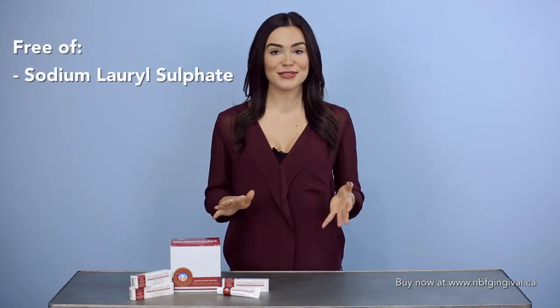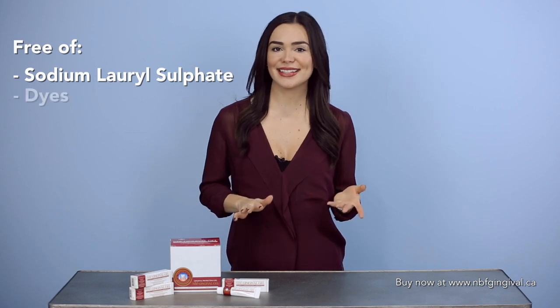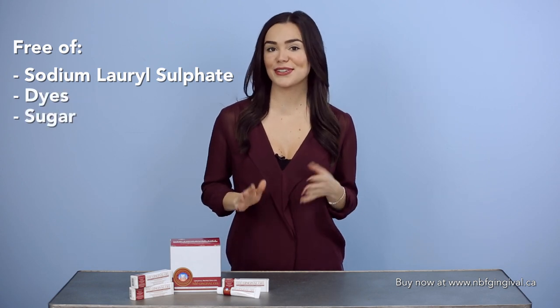MBF Gingival is so effective, it is also being used by cancer patients suffering from dry mouth and mouth ulcers resulting from cancer treatments with amazing results. MBF Gingival is free of sodium lauryl sulfate, dyes, sugar, as well as artificial colours and flavours. It is therefore a desirable product for many, including those with high blood pressure, diabetics, and children old enough to follow guidance and rinse properly.